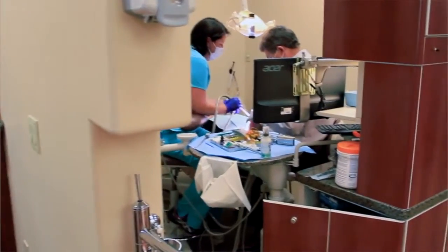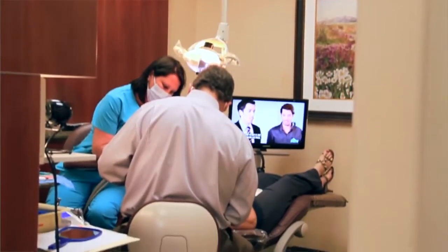I work together with Dr. Craig Heunegard. He founded this practice over 25 years ago and his patients love him. Patients travel from all over the country just to see Dr. Heunegard.